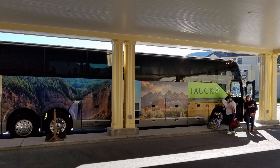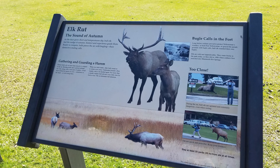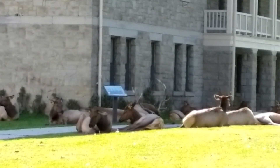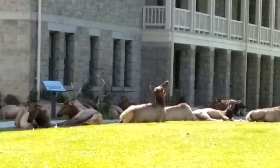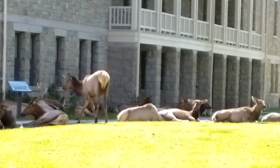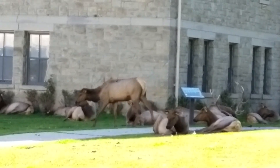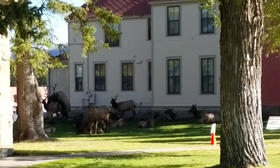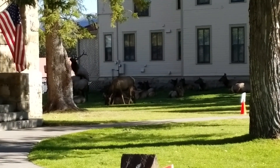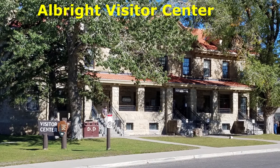A bus is dropping off visitors in front of the hotel. Fall is the season for elk rut, when male elk make calls for mating and gather their harems together. We are very lucky to encounter this group of elk resting next to a building. Park rangers block off the area so tourists can only view from a distance. This male elk already tries to mate early in the season — the female is not interested.